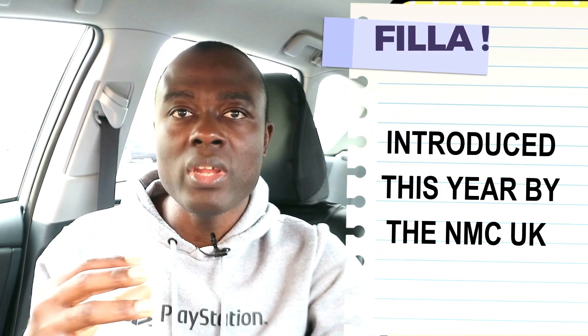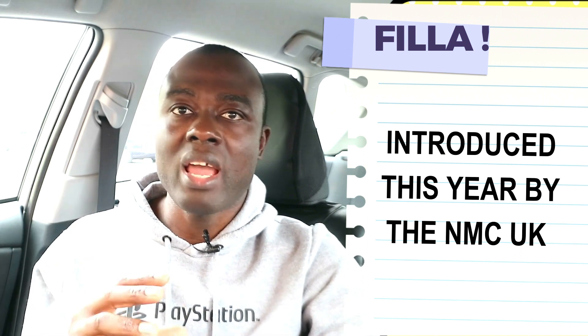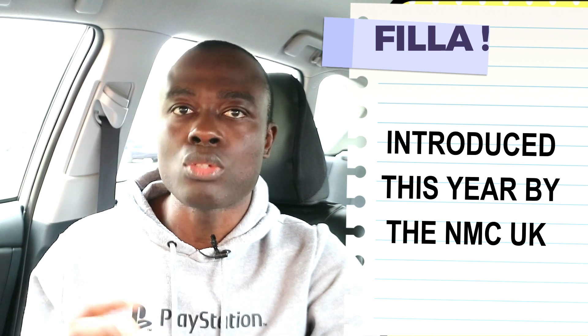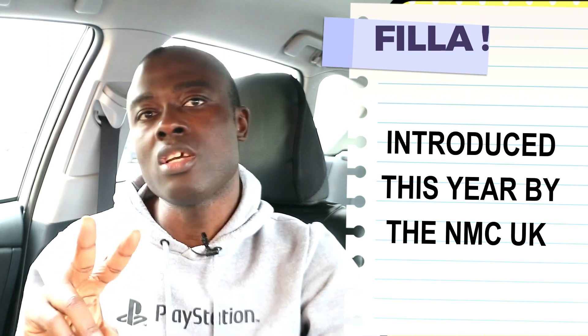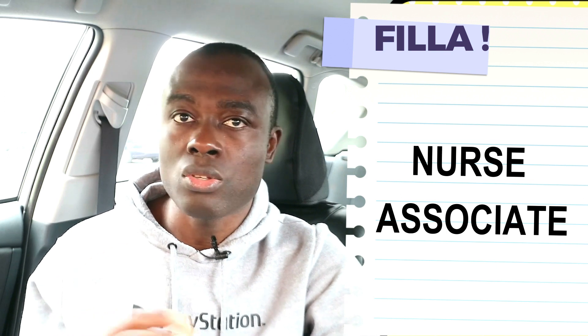This year, the NMC UK actually opened a way for enrolled nurses, community health nurses and other nurse assistants who had only two years of nursing education to apply and be part of the register. And here they are going to register as nurse associates.